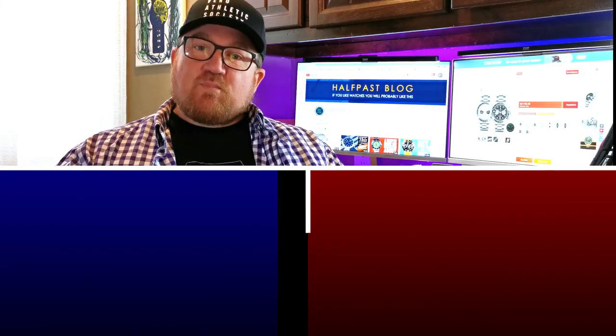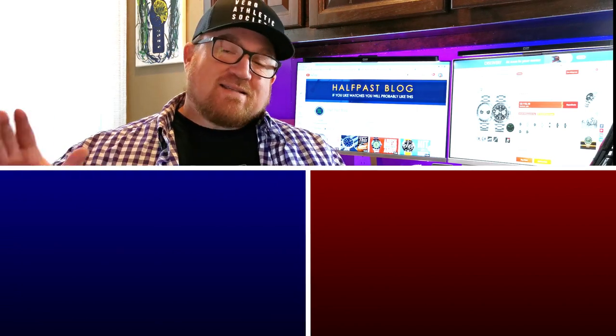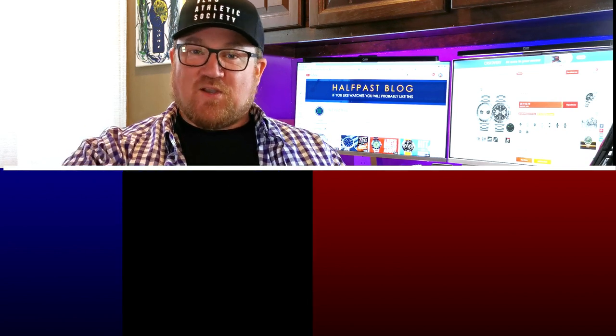Well, thanks for watching, everybody. If you enjoy this content, please feel free to like and subscribe. Tell your friends about us, hand out some pamphlets, whatever it takes to get the word out about Half Past Blog.